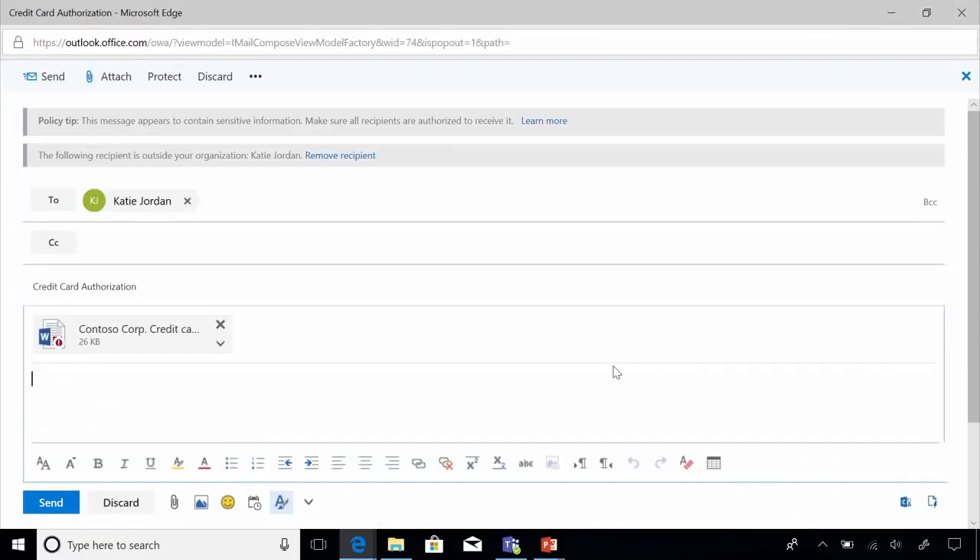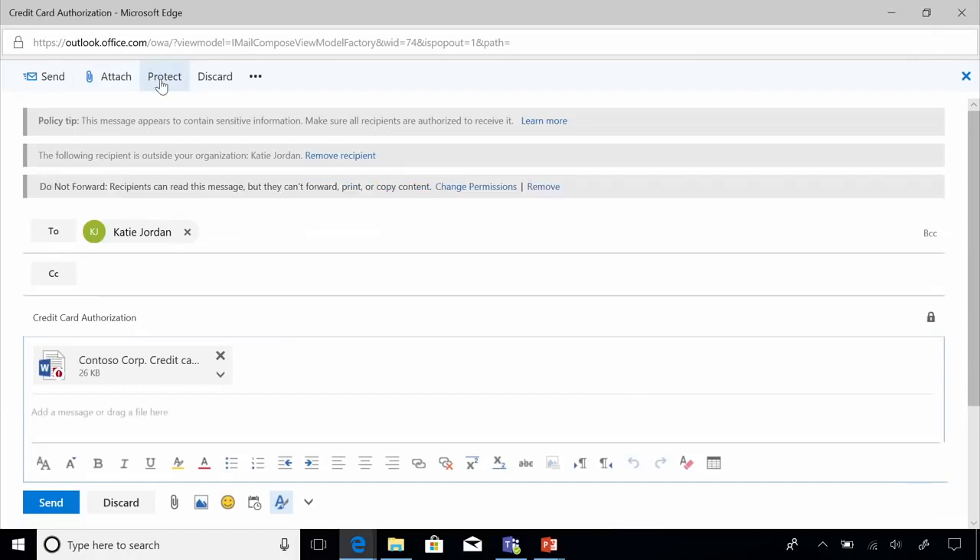However, there are times when you do want to share sensitive information with external parties. For example, Megan has to send her credit card authorization to her travel agent to book travel. Here's where Microsoft's information protection capabilities come in handy. With the protect feature, Megan can automatically put policies in place — like 'do not forward,' which restricts recipients from forwarding, printing, or copying content. So when Katie receives this email, she is unable to forward it to anybody, print it, or even copy the content.